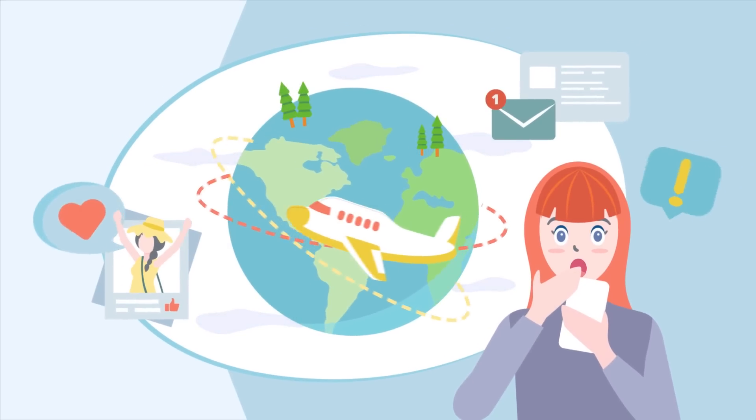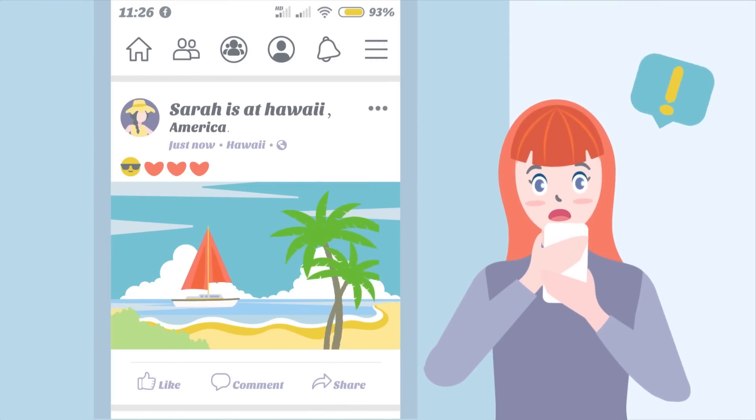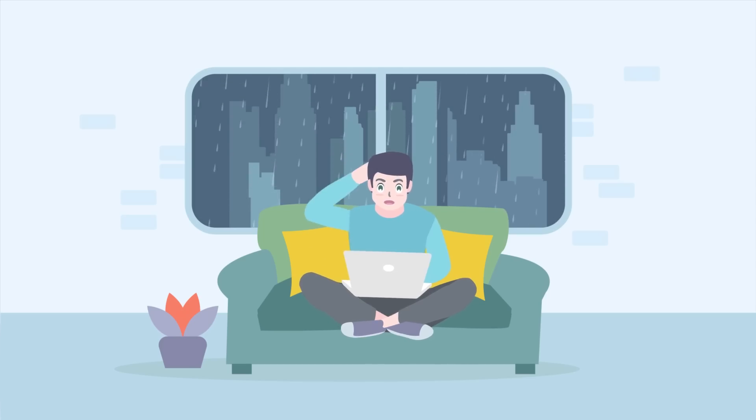Wow, Sarah's traveling the world! She's been to several countries this month. Look at her Facebook — she just sent a new post from Hawaii. Peter just showed off a rare Pokemon that he captured a few minutes ago. How can he still play Pokemon Go in such pouring rain?